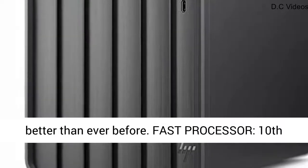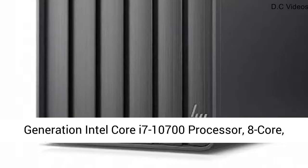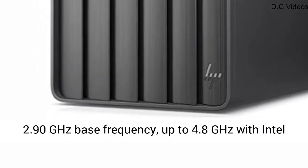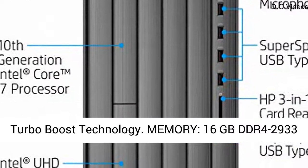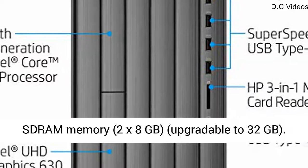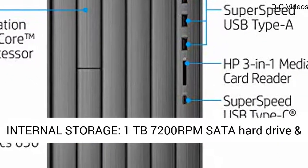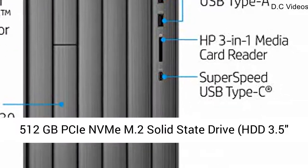Render, edit, game, and stream better than ever before. Fast Processor: 10th Generation Intel Core i7-10700 Processor, 8-Core, 2.90GHz Base Frequency, up to 4.8GHz with Intel Turbo Boost Technology. Memory: 16GB DDR4-2933 SDRAM, 2x8GB, upgradable to 32GB.